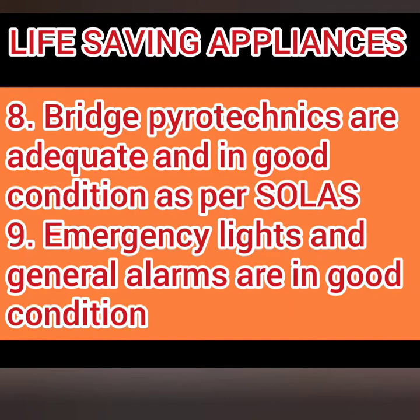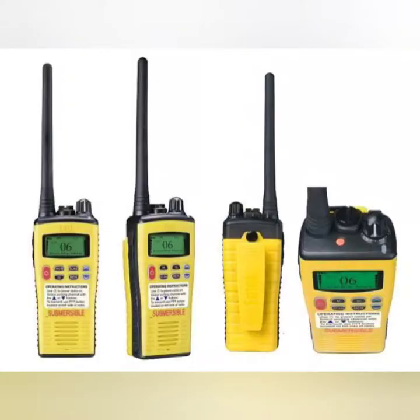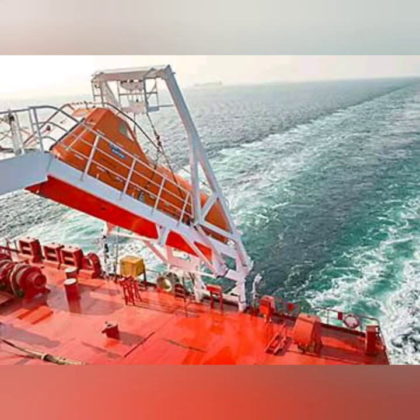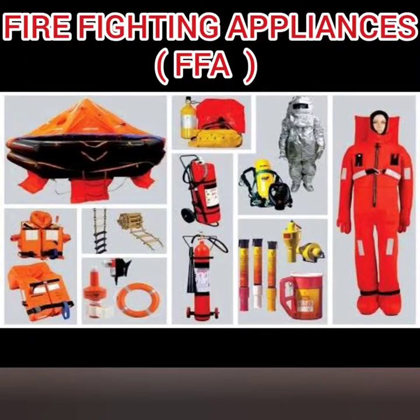The bridge pyrotechnics must be sufficient in number and in good condition as per SOLAS. The team on the bridge may also check the general alarm, handheld walkie-talkies, and the emergency lightings. Life jackets and immersion suits must be in proper number and in good condition.